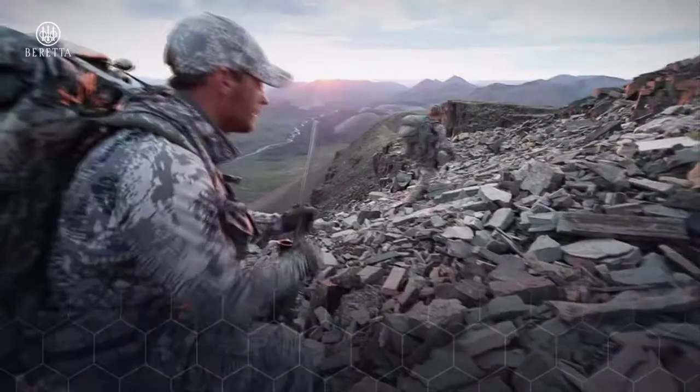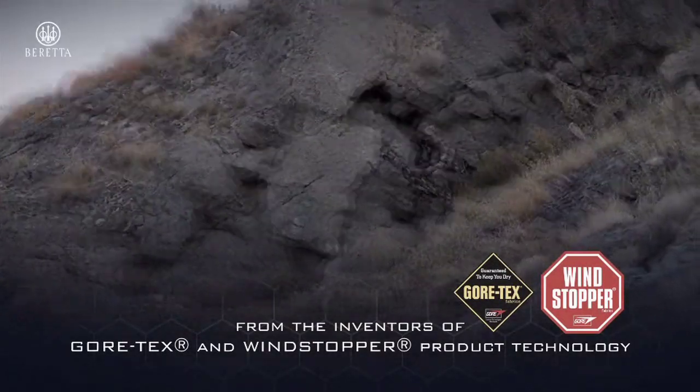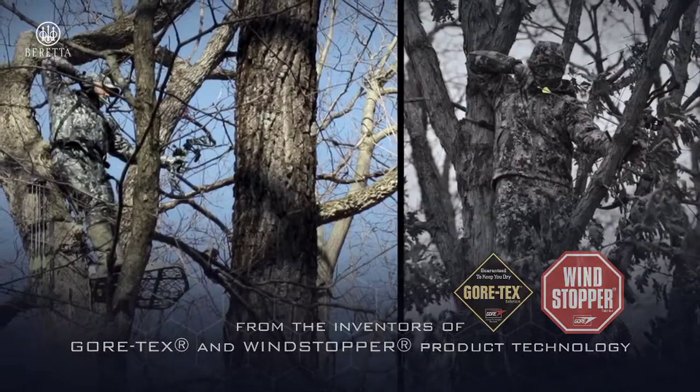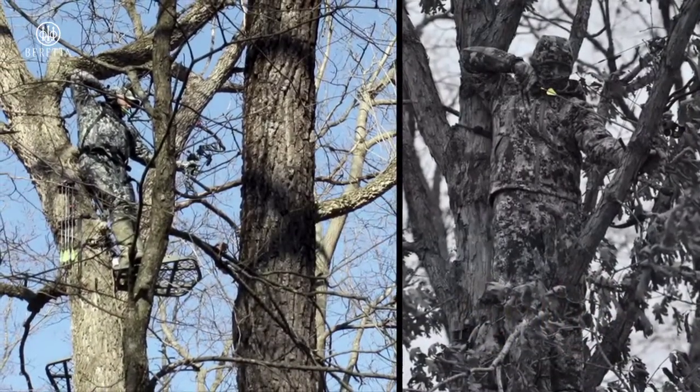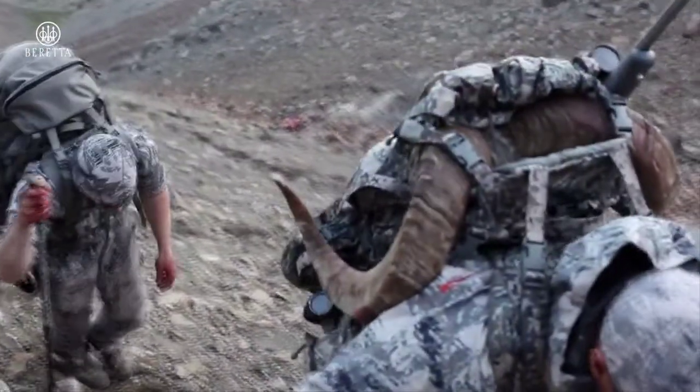Hi, I'm Kurt Dowsett. Since its introduction three years ago, Optifade Concealment Technology from W.L. Gore and Associates has changed the way hunters look at camouflage — namely, by looking at concealment through the eyes of the prey animals whose detection they're trying to avoid, rather than with human vision.